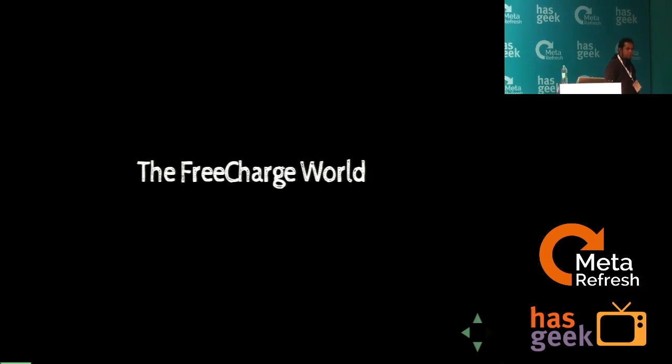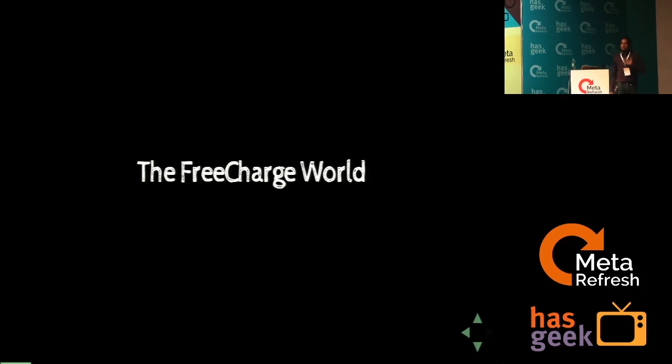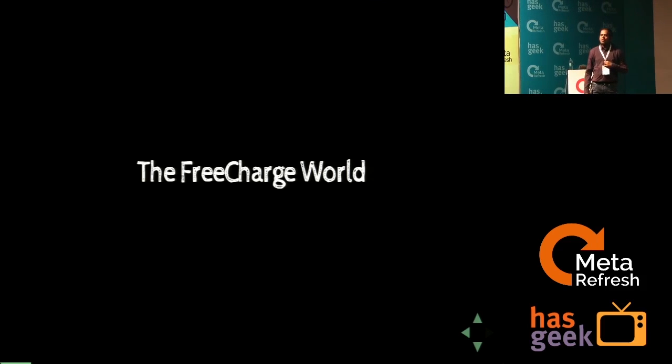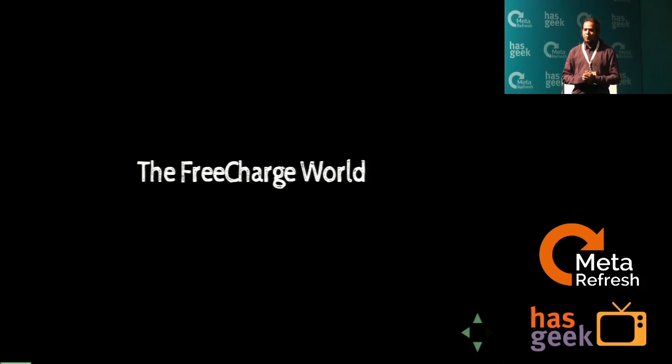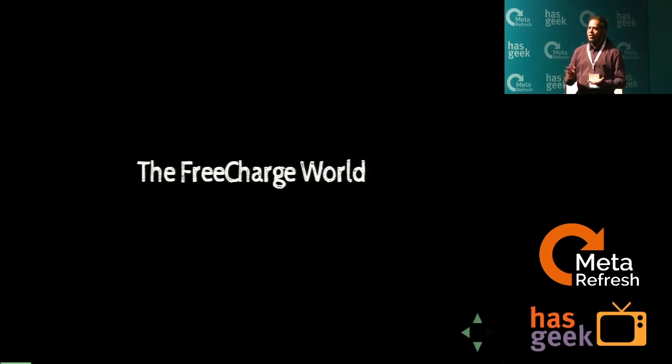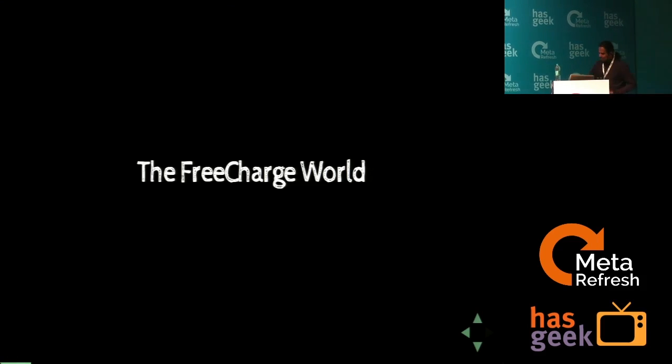I'm going to get started by speaking a little bit about the FreeCharge world. FreeCharge, as we all know, is a website that helps you do your utility payments, your recharge bills, DTH bills, postpaid bills, and do it pretty quickly and more reliably. It's a very polyglot, amazing world.